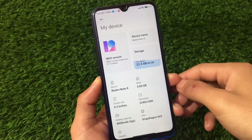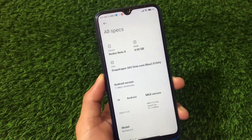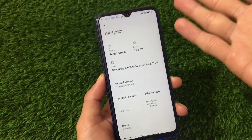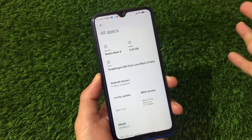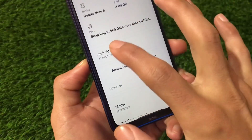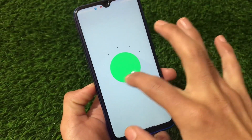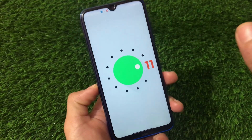MIUI 12 with Android 11 is now officially available for Redmi Note 8 users. China beta 21.1.5 was already released — I made a video on that one if you want to check it out. This build is also based on Android 11, and the best thing is it carries that Android 11 base.